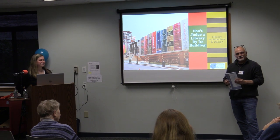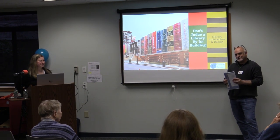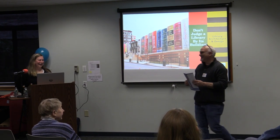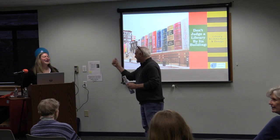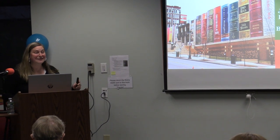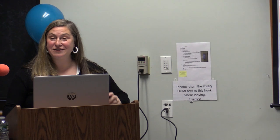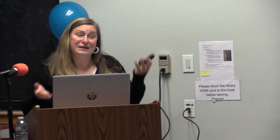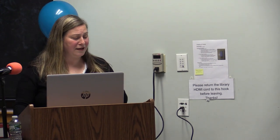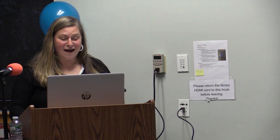Thanks to Extra TV for coming along and recording it for those who can't be here tonight. Thank you so much, everyone, for taking time out of your day to learn a little bit more about library architecture. To meet some people I've only known through Zoom is such a treat.